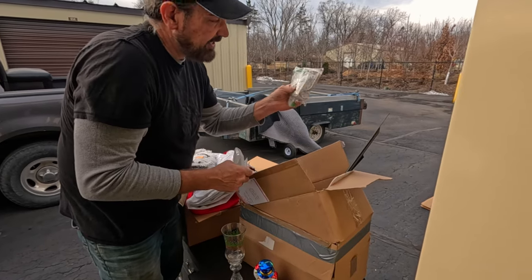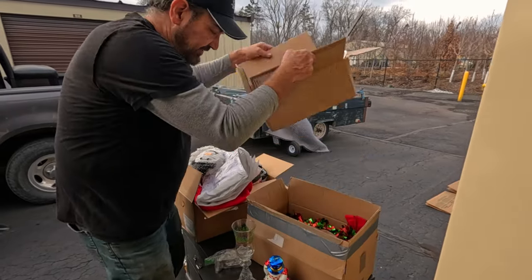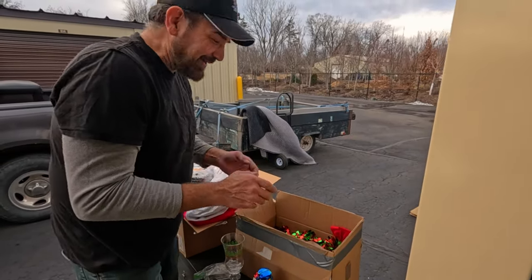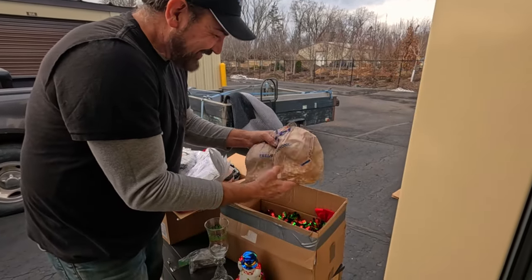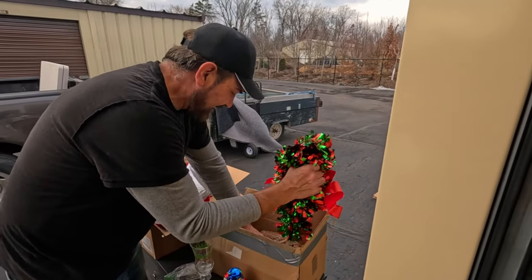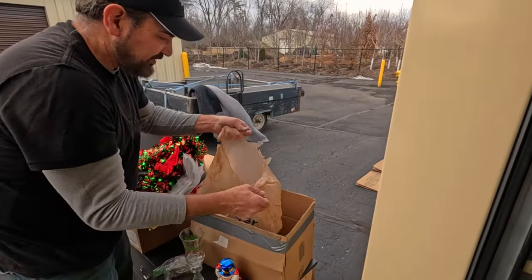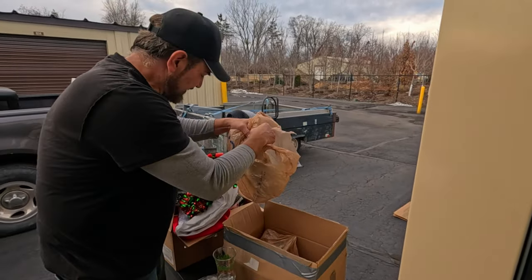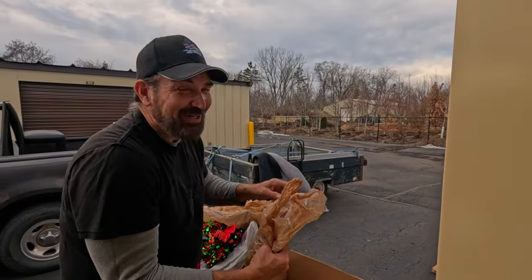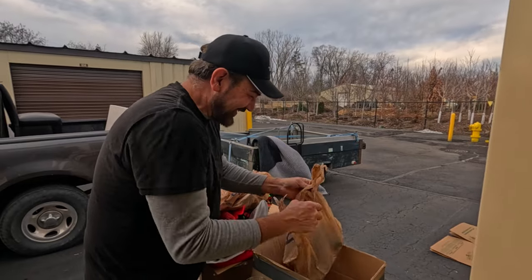Some curtain rod hangers - I'll leave those out in case we need them. Someone can't find the bolts to those twin bed frames we got in the last locker. I was so happy finding that bag of bolts, I usually put them in a box for that sort of thing. Also there's garland with snowflakes, and Christmas lights.